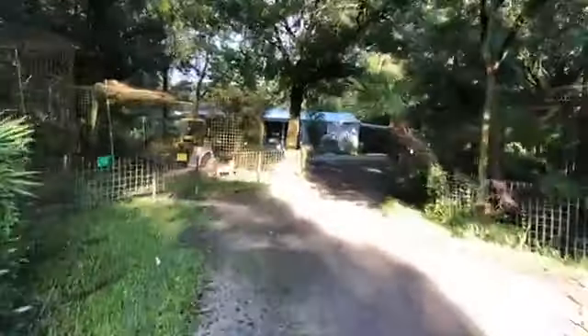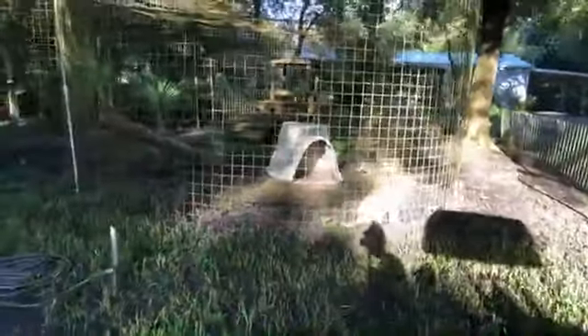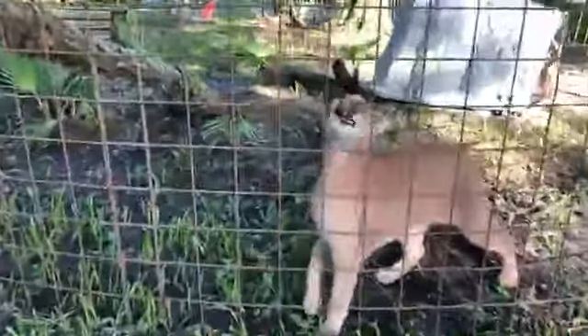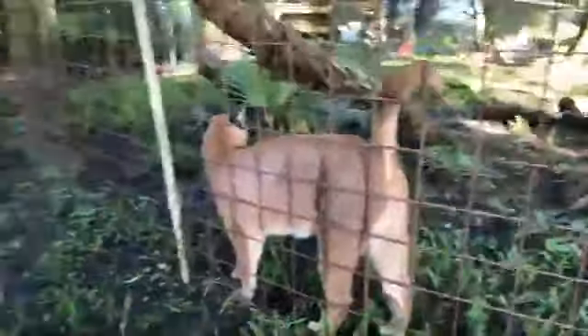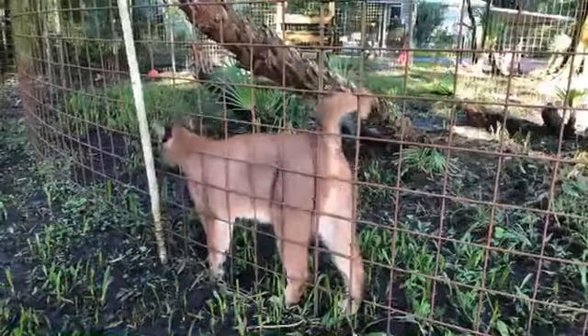We are open to the public every day but Thursday for guided educational tours. Hey, come here Mr. Trill — there we go, now we can see your pretty face! This is Cyrus — that noise he's making is a trill. He's such a cutie pie. Cyrus is a caracal.